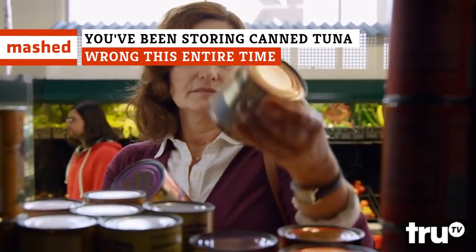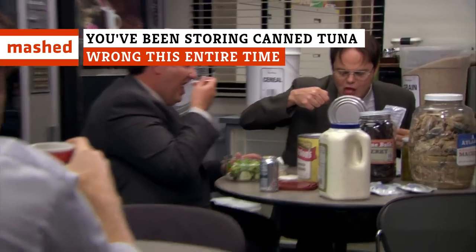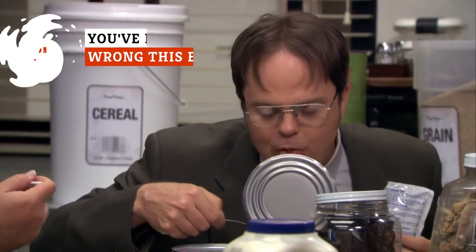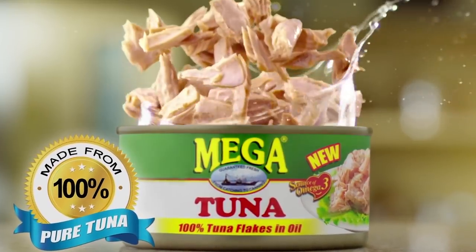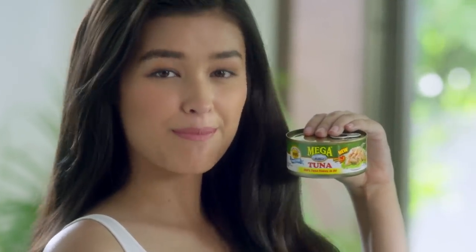Shelf-stable foods are great to keep on hand for those days when you're running low on groceries and can't get to the store. And one of the most common of those goods you'll find in people's homes is canned tuna. It's packed with healthy protein and makes for a delicious, easy meal when you're in a pinch.